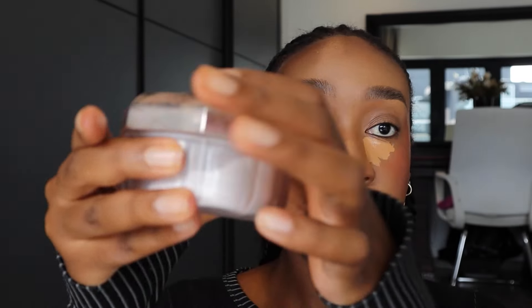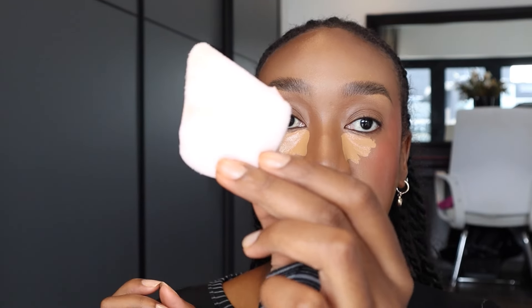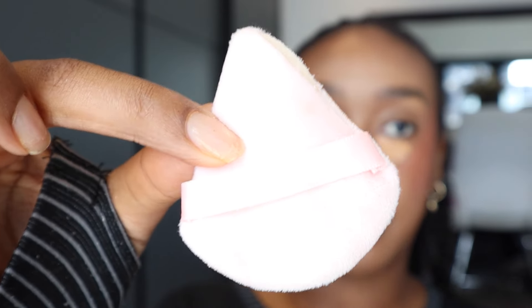I skip the under eyes for a second and go straight to the forehead to even everything out. I use a brush for the bridge and tip of my nose since it gives a softer, more accurate blend than the beauty blender. Before blending the under eyes, here's a tip: if you want that super smooth airbrushed look, have your setting powder ready on deck. I'm using the Fenty Beauty Pro Filter powder in the shade Lavender. Have it loaded on a powder puff and be ready to set immediately after blending.